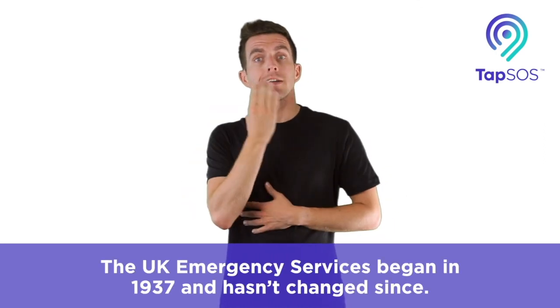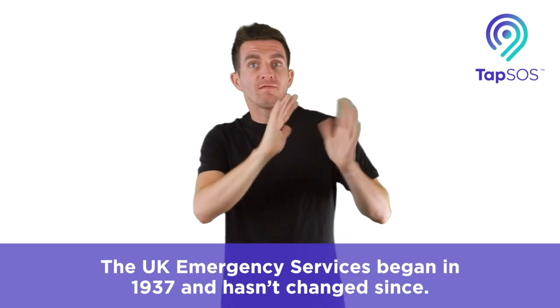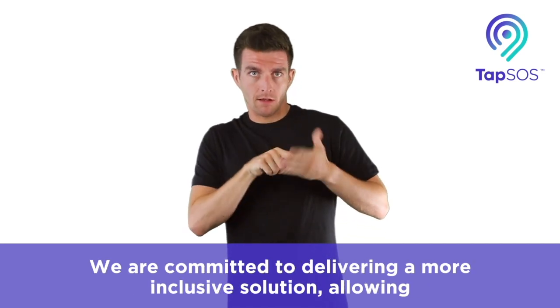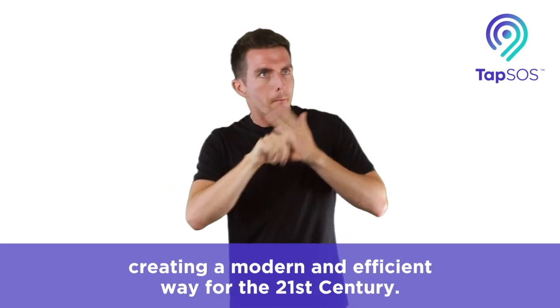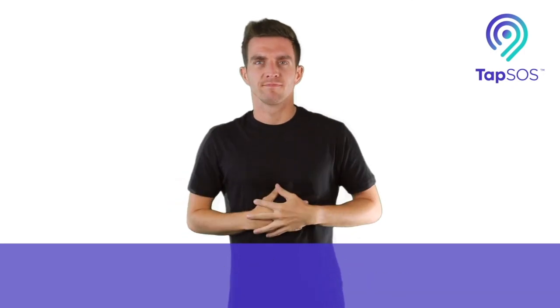The UK emergency services began in 1937 and it hasn't changed since. We are committed to delivering a more inclusive solution, allowing everyone to contact emergency services without barriers, creating a modern and efficient way for the 21st century.